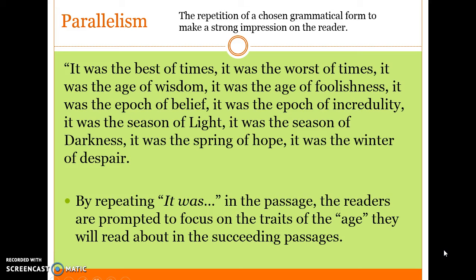Parallelism is the repetition of a chosen grammatical form to make a strong impression on the reader. Look at the example: 'It was the best of times, it was the worst of times, it was the age of wisdom, it was the age of foolishness, it was the epoch of belief, it was the epoch of incredulity, it was the season of light, it was the season of darkness, it was the spring of hope, it was the winter of despair.' By repeating 'it was,' the readers are prompted to focus on the traits of the age they will read about in the succeeding passages.